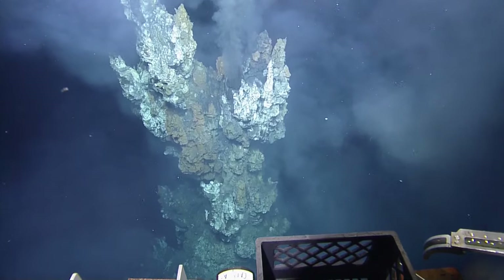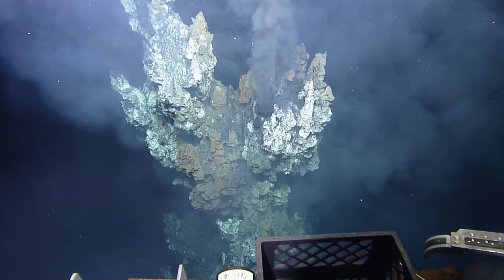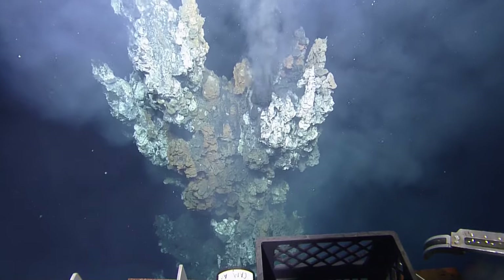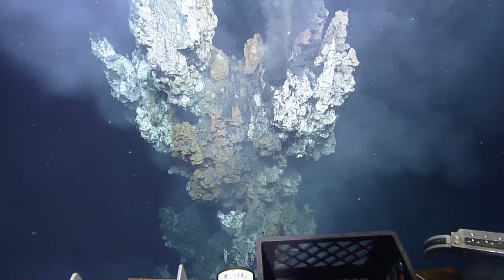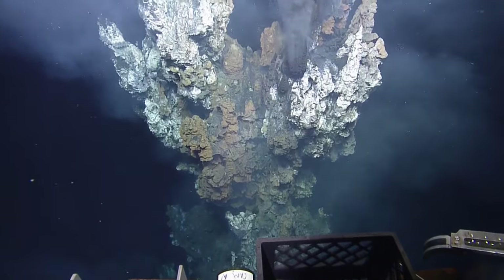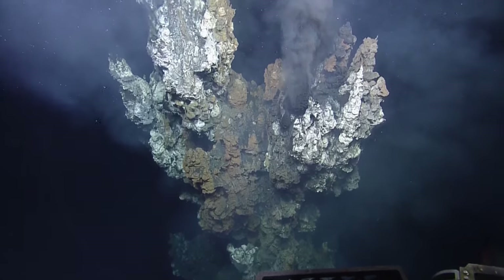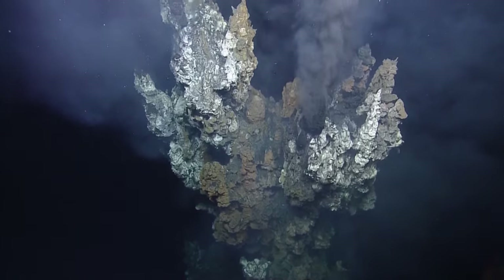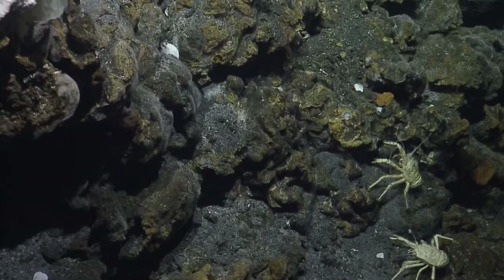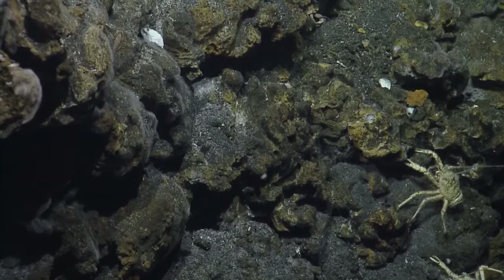How long have we known? When was the first vent discovered? The first vents were discovered in '77. The first black smokers were discovered in '82. That crab on the right may be predatory — Cyanogrea. Those look just like galateids, but maybe they're similar.